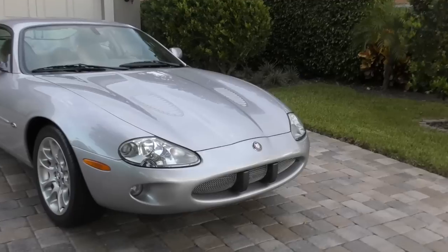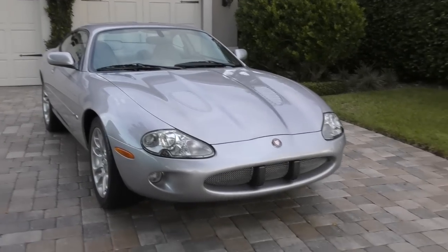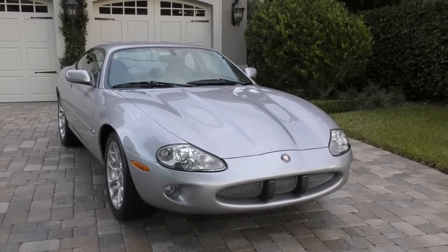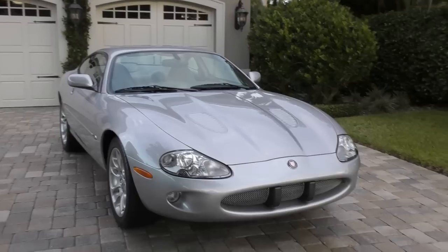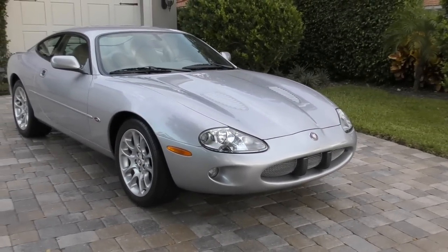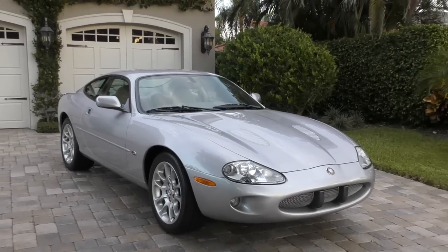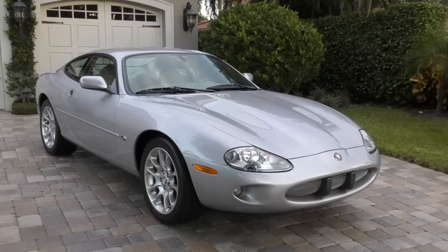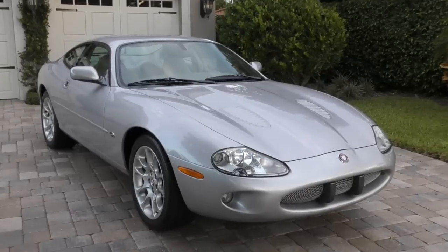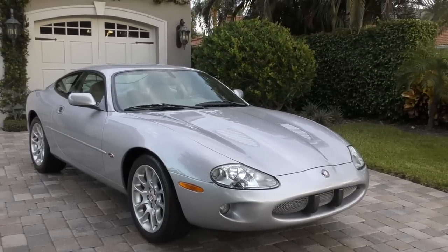The R means that this thing has an Eaton Root-style supercharger under the hood, which bumps the horsepower all the way up to 370. Jaguar claimed a faster acceleration time — zero to 60, quarter mile — than the 911 or the SL500 of the same year. And they did produce it. This thing would go zero to 60 in about 5.2 seconds, do a quarter mile in the 13s, and run all the way up to 155 miles an hour where it was governed by a nanny. Probably aerodynamically limited after that and lethal if you went up to 180. From the exterior, there really weren't that many styling cues to accommodate the extra 15 grand you'd spend on getting an R.